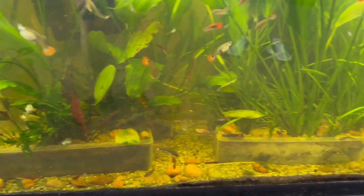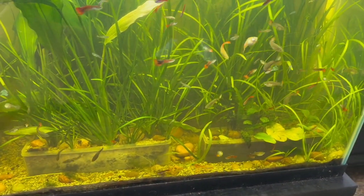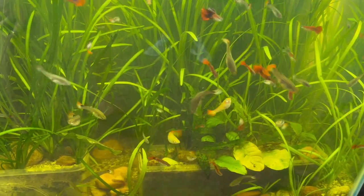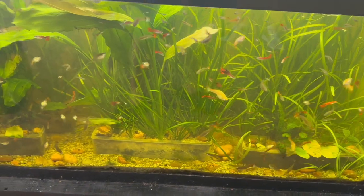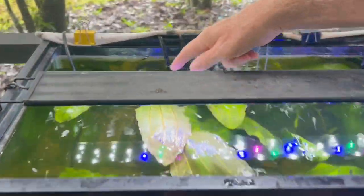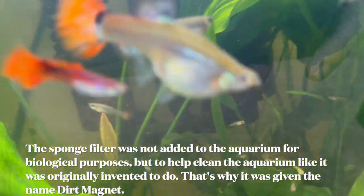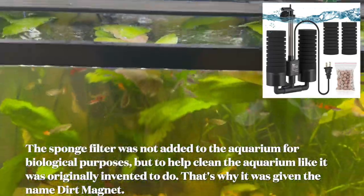He's been fighting some snails. He has a couple of assassin snails in there to try to control the others. For filtration, it's an in-tank filter — basically a bubble filter with a pump, two filter sponges, and that's it. Very simple.